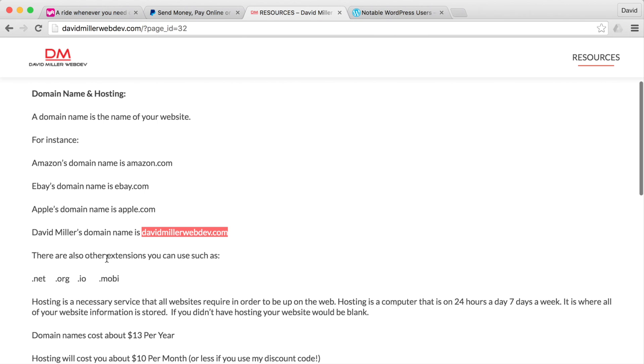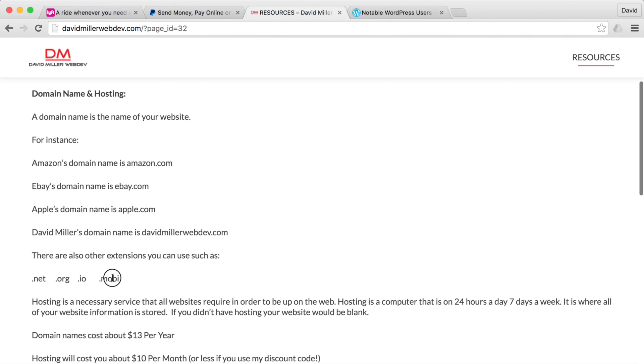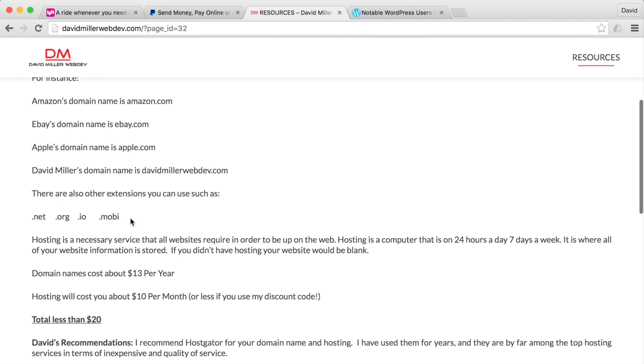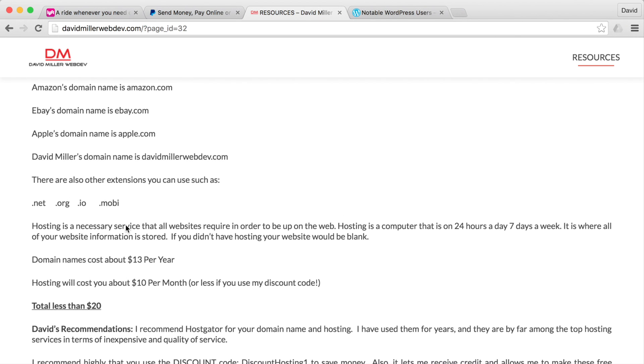There are also other extensions — the part after the dot — like dot com, dot net, or dot org. There are a bunch of extensions. Dot com is obviously the most popular, but sometimes that's taken so you can use these other ones. It's just the name that people will type in to find you.